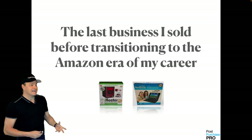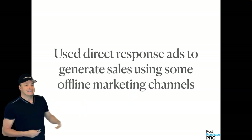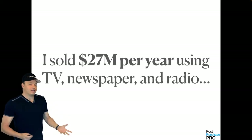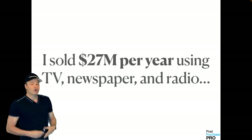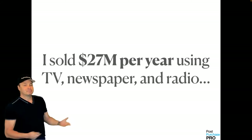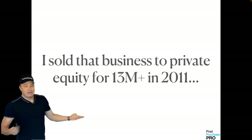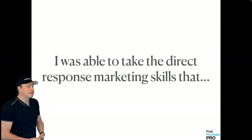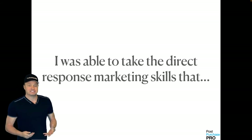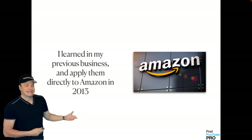The last business I sold before transitioning to the Amazon era — we sold physical products and used direct response ads to generate sales using offline marketing channels like television, newspaper, and radio. We reached $27 million per year using these offline channels, and I was able to sell that business to a private equity group for a little over $13 million about 10 years ago. After taking a two-year break, I was able to take all those direct response marketing skills and apply them to my Amazon business in late 2013.